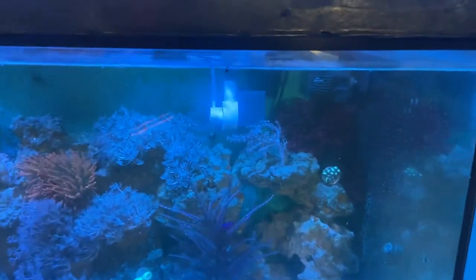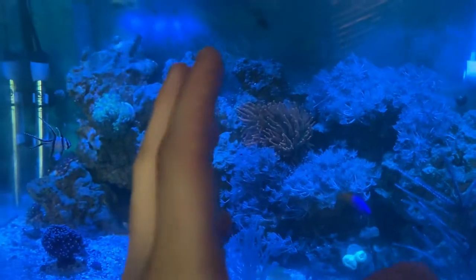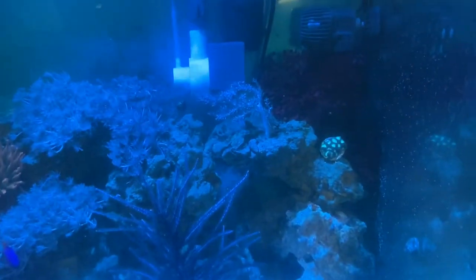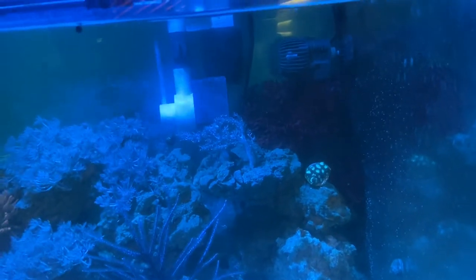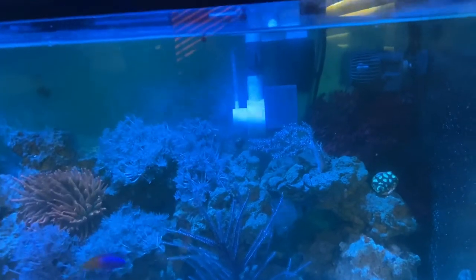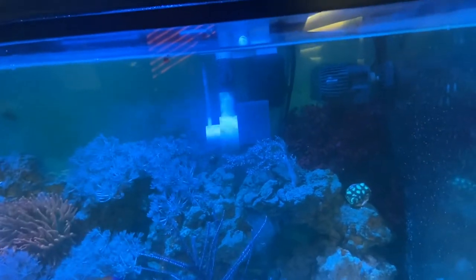I was thinking about taking this macro algae out — you can see it right here. I had to move it; it was over here but I don't necessarily want it to get stung by the anemone so I moved it. It doesn't look the best right there, but I want to keep it in the tank because I think it plays a huge factor in my phosphate and nitrate control. My nitrates stay at zero in this tank.